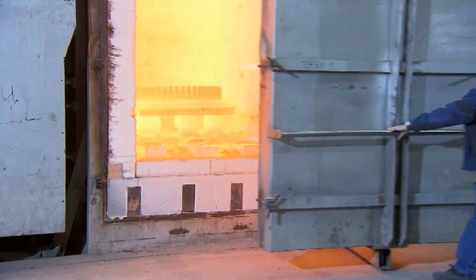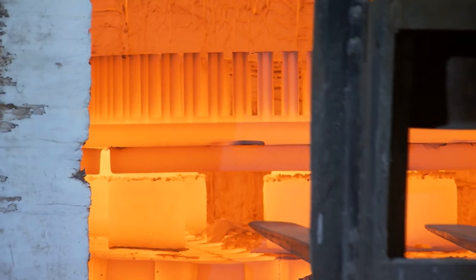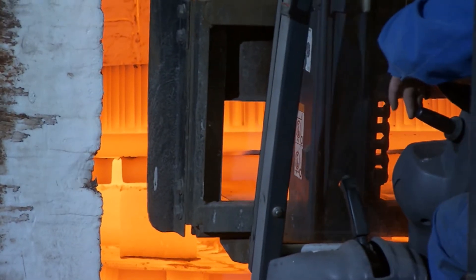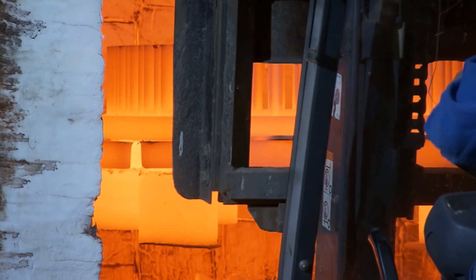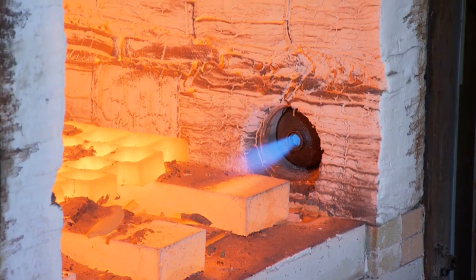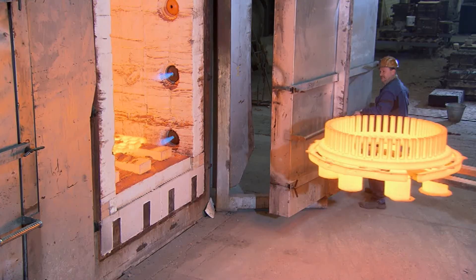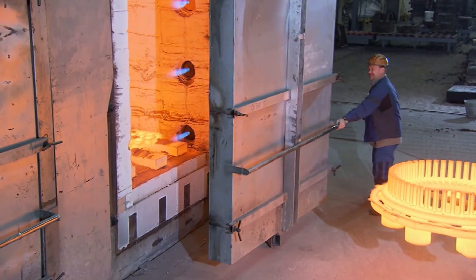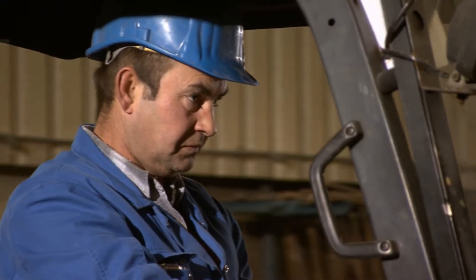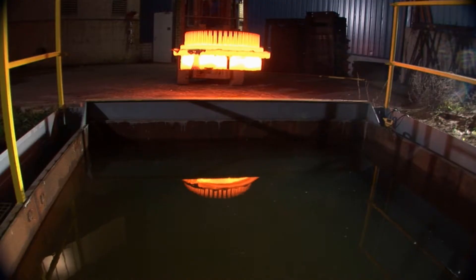Immediately after casting, the cast part is removed from the mold and placed in a special furnace, where it receives a heat treatment for another two hours or so. A gas flame provides a temperature of more than 1,000 degrees Celsius for the solution annealing. This long heat treatment ensures that the carbon contained in the metal is optimally distributed through the stainless steel, further protecting it from corrosion.